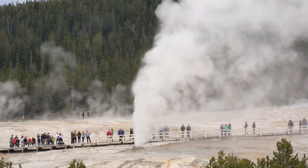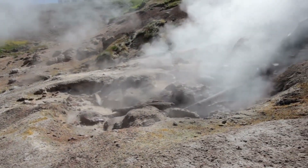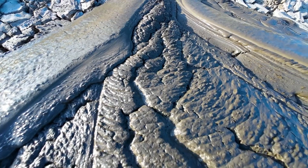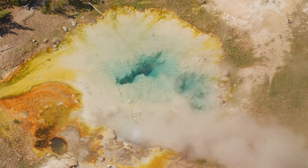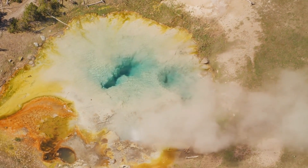According to geologists, the Yellowstone caldera is a supervolcano that has erupted three times in the past 2.1 million years. Each of these eruptions was catastrophic, covering large areas of North America with ash and affecting the global climate. However, it's important to note that the last major eruption occurred a long time ago. Since then, there have been smaller eruptions and periods of ground uplift, but none have been catastrophic.